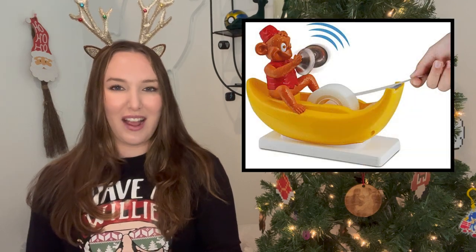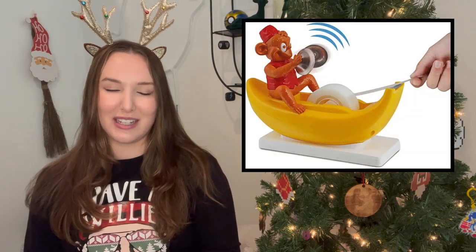If you are doing an office white elephant party or looking for a funny gift for a co-worker, I think this tape dispenser is so funny. It looks like somebody is sitting on the toilet with a roll of toilet paper — it just looks so hilarious to me. I absolutely love it and I feel like anyone who gets this would get a real kick out of it.